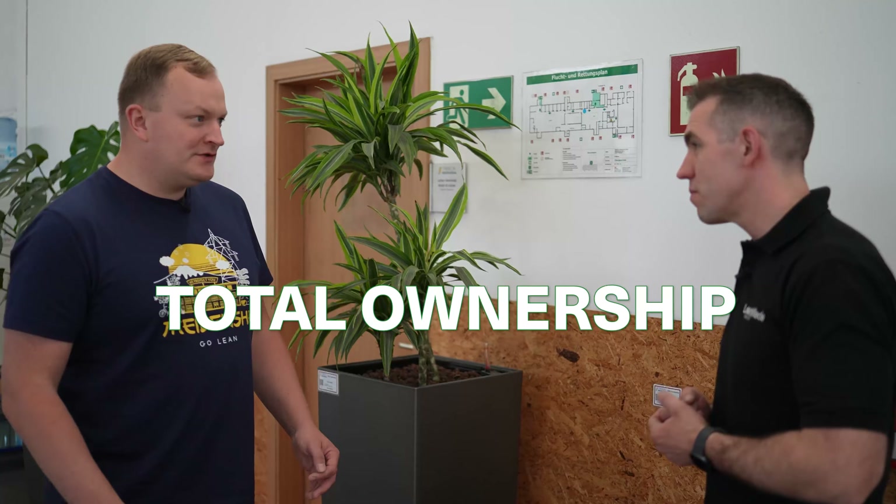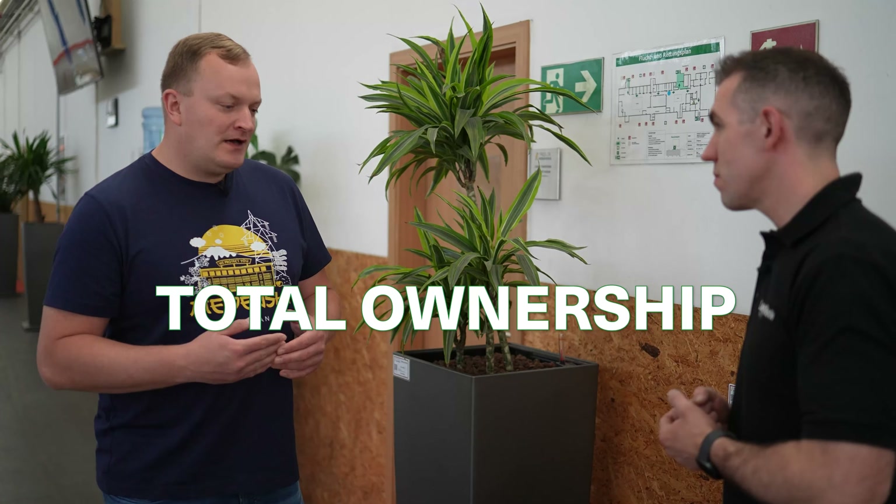One of the things I really love as we're walking around is that Stefan and his team have taken ideas from our factory and implemented them here — but not only implemented them, they've actually improved them. Once we learned the total ownership system from Seeding Matters, we came back and thought about how we could digitalize it, because our company is quite big.